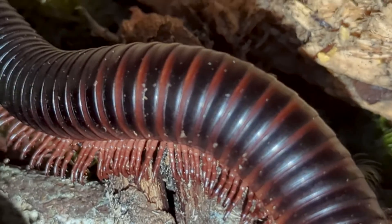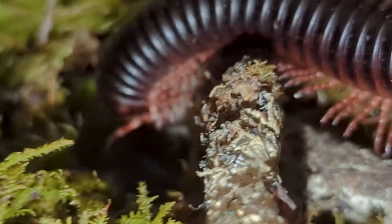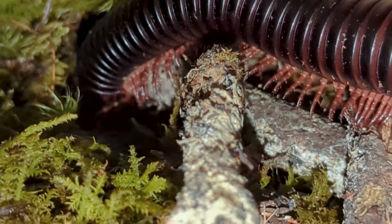Some of them get as large as 13 inches, which requires a very large container — we'll do a special care guide for them in the future. The level of care required to keep these guys alive is beginner.